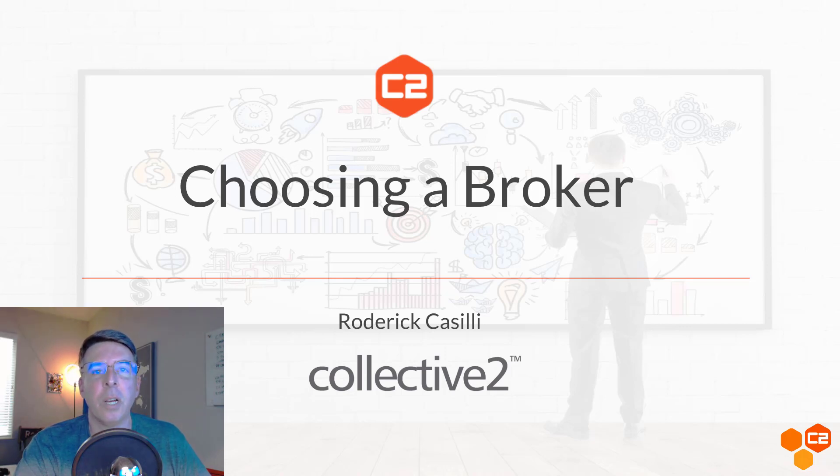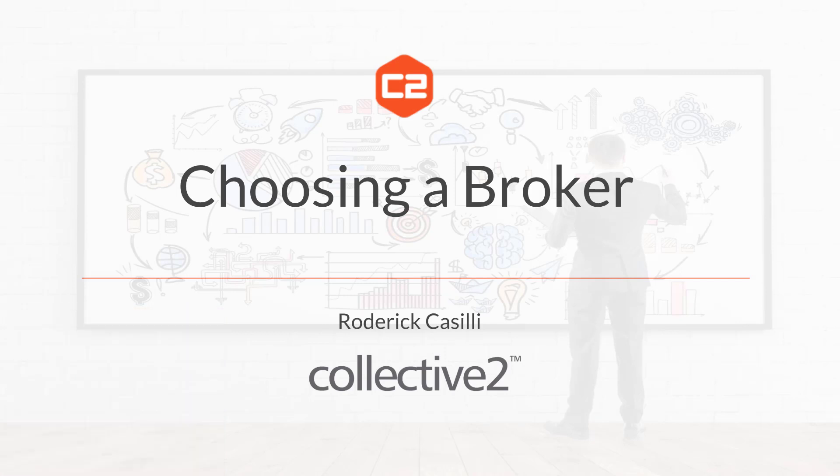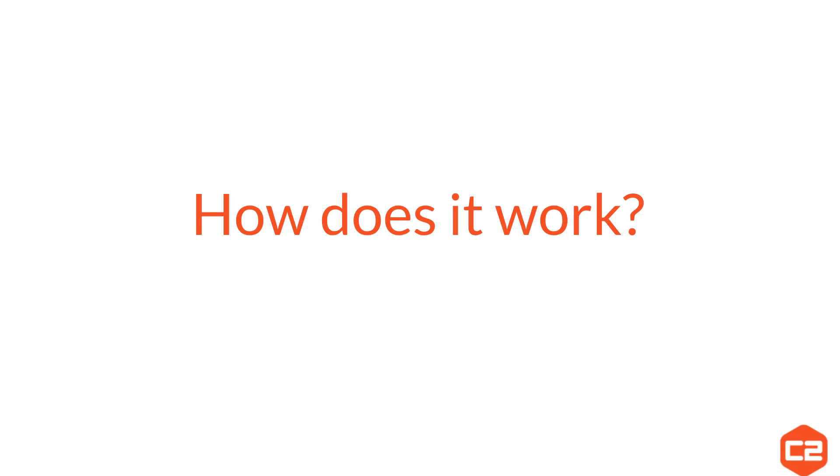Hi, I'm Roderick Casulli with Collective 2. I'm only going to have the camera on for just a brief moment, so it will disappear in just a moment. Welcome to this video, Choosing a Broker on Collective 2.